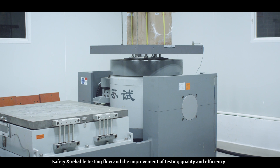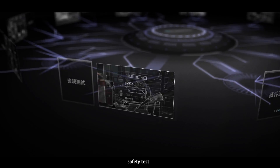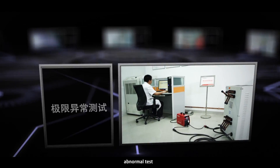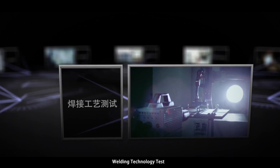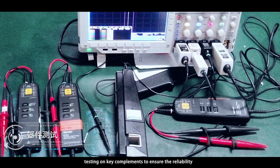Capabilities: the laboratory could carry out various tests such as Component Test, Safety Test, Reliability Test, Electrical Performance Test, Hardware White Box Test, Abnormal Test, Thermal Test, EMC Test, Software Functional Test, Welding Process Test, and Metallographic Test.